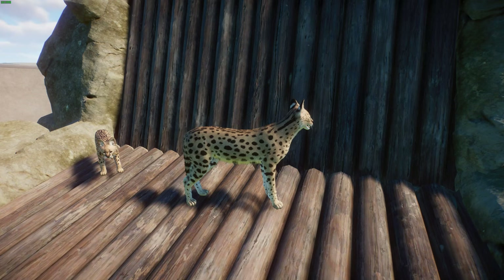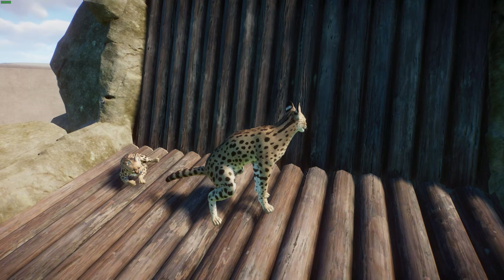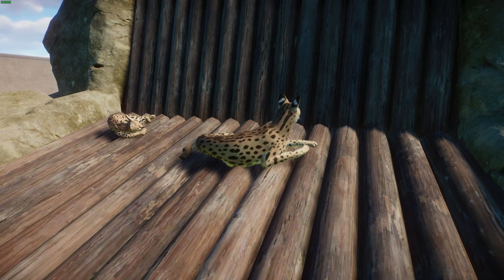They're actually quite efficient hunters — one mother serval was observed to have a success rate of about 62% in her kills, averaging about 15 to 16 kills in a 24-hour period. They will scavenge sometimes though. In terms of reproduction, they reach sexual maturity at about 1 to 2 years of age. Estrus in females lasts about 1 to 4 days and typically occurs once or twice a year, though it can occur 3 to 4 times a year if the mother loses her cubs.